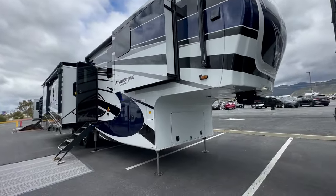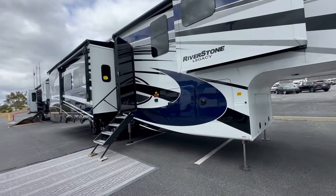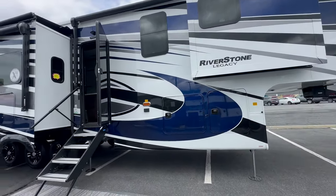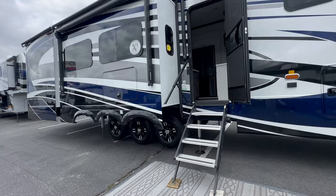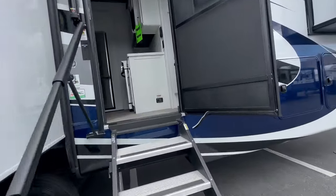One of the best full-time fifth wheel layouts — they call it the man cave. Welcome to HBRV Lifestyle. They call me the Honey Badger because I give it straight and transparent about the RV business. This is the 2024 Forest River Riverstone Legacy 442MC. It's super windy here at Casino Morongo in Southern California, so we're going to dive right into the fifth wheel.